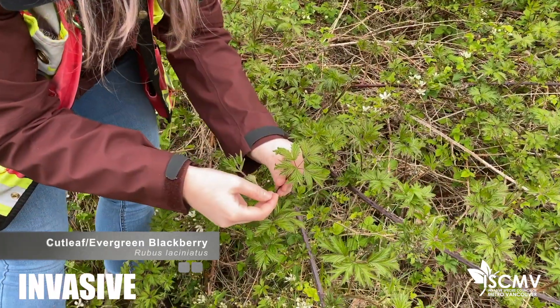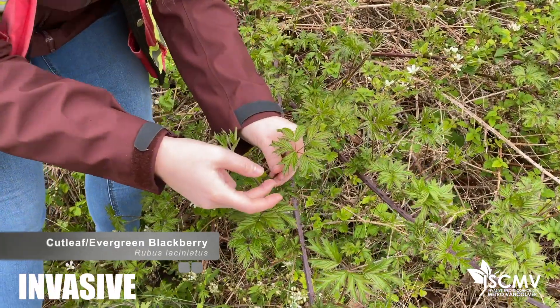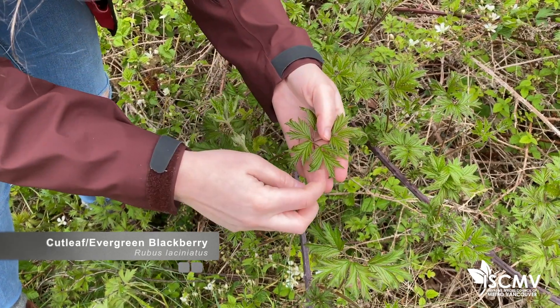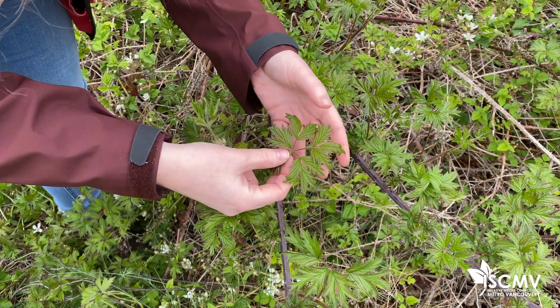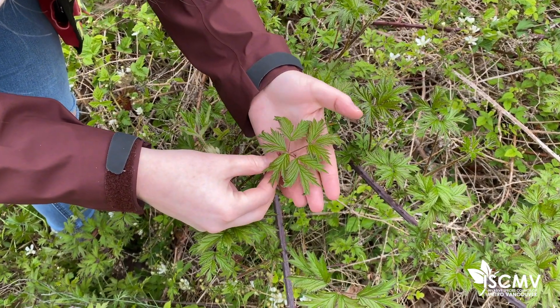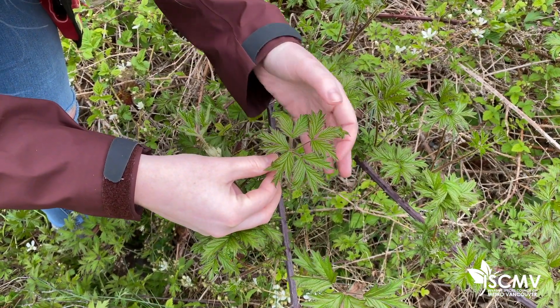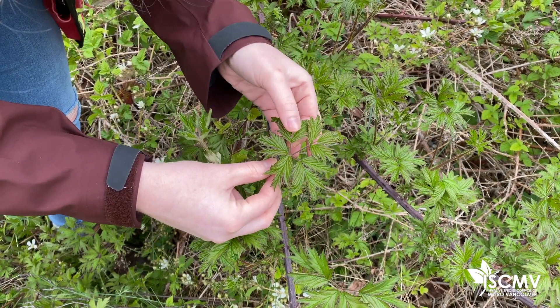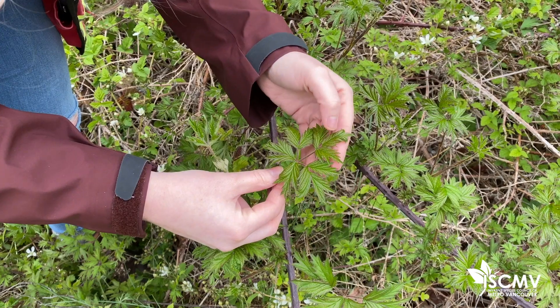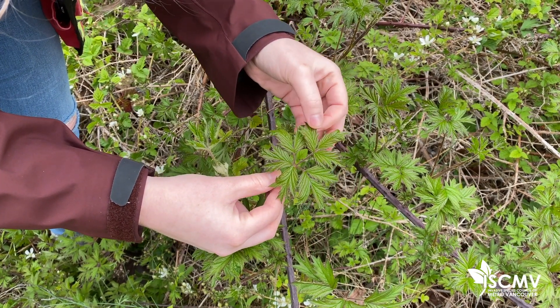This is evergreen blackberry, also known as cutleaf blackberry because of the deep cuts it appears to have. This leaf is very serrated and it has a similar composition to Himalayan blackberry — it has five leaflets on each leaf and each of these leaflets are deeply serrated.